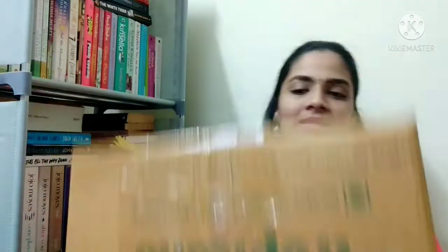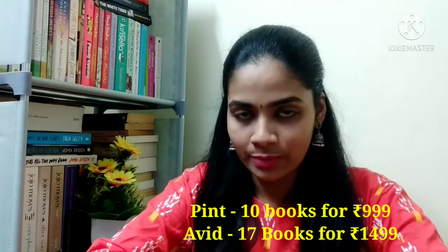The box came in very good condition but it didn't have its official name — I got a Tropicana box, so they used that to pack my books. I got 10 books for 999 rupees, and there are two variants: one is Pint for 1000 rupees, and the second is Avid for 1500 rupees where you get about 17 books. I'll drop all the details in the description box. I think it's quite affordable and this is my first time with this page or website.